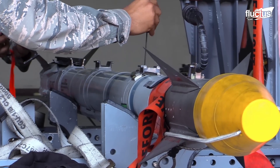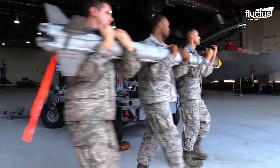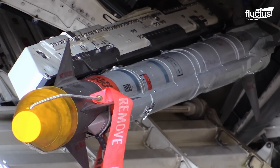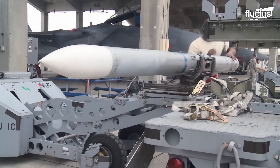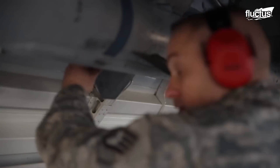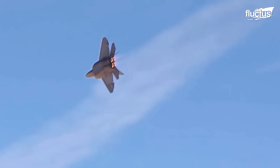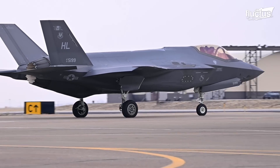Furthermore, the F-22's APU is designed to be turned off during weapon loading to avoid accidental startup or exhaust gas emission. This provides a safe and controlled atmosphere for the weapons loaders to complete their tasks. With the F-22, all weapons are carried internally, but the new F-35 can also carry weapons externally.